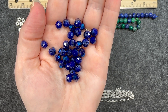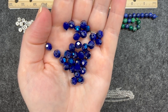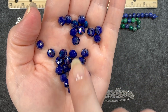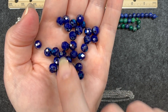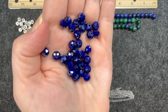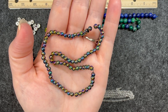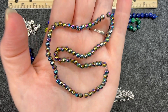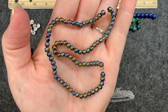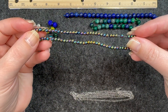Number six is a seven and a half inch strand of eight by six millimeter crystal rondelle beads in indigo. I took it off the strand because it was fraying a little bit, but these are super beautiful — they almost have that mirrored effect depending on the light, and they're very reflective. Number seven is an 11 inch strand of four millimeter glass round beads in rainbow iris. You can see that rainbow effect with all sorts of colors in there — very pretty, and with an 11 inch strand you get quite a few.